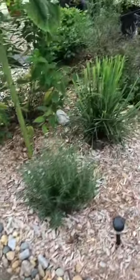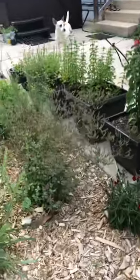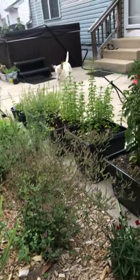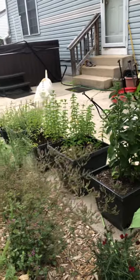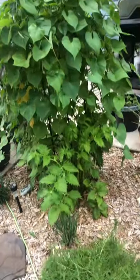Lemon catnip, we've got wild bergamot or bee balm — I just cut that back because it was getting too big. There's some rosemary, and I just cut that lemongrass back. There's some beautiful oregano with some really nice leaves on there. Over there we have stevia, and a bunch of mint.